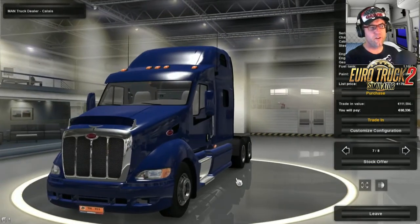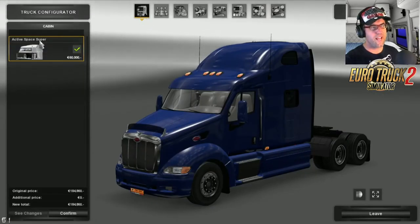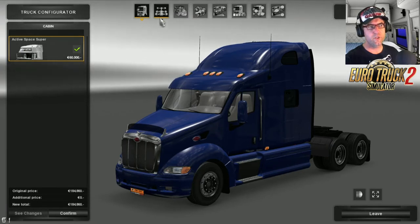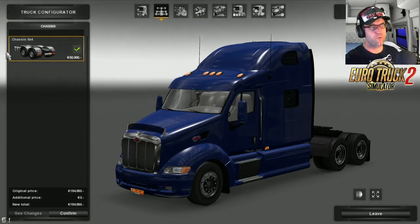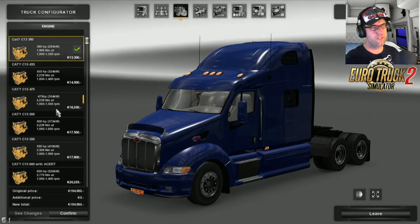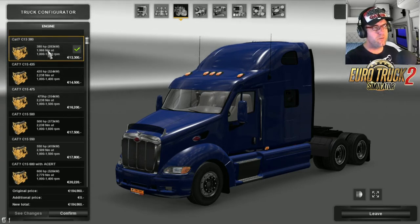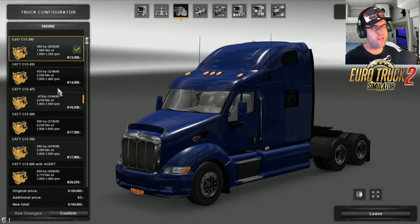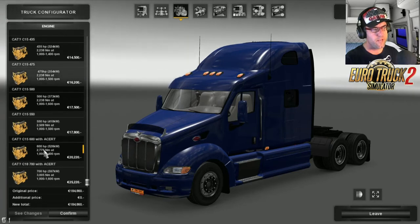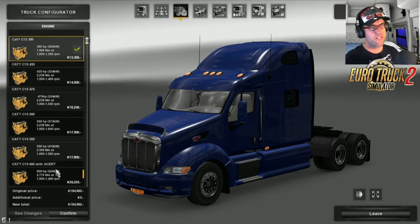Look at all the detail in there, it looks pretty good. Let's jump in and check out the customized configuration. First we have a look at the cabin - there's only one cabin to choose from. For the actual chassis there's only the 6x4. The engines - all the sounds are done by Creechbum, so we know they're going to be good quality. We have the C13 380 horsepower, 435, C15s with 550 horsepower, 600 horsepower with a cert, and 700 horsepower with a cert. There's a heap to choose from.